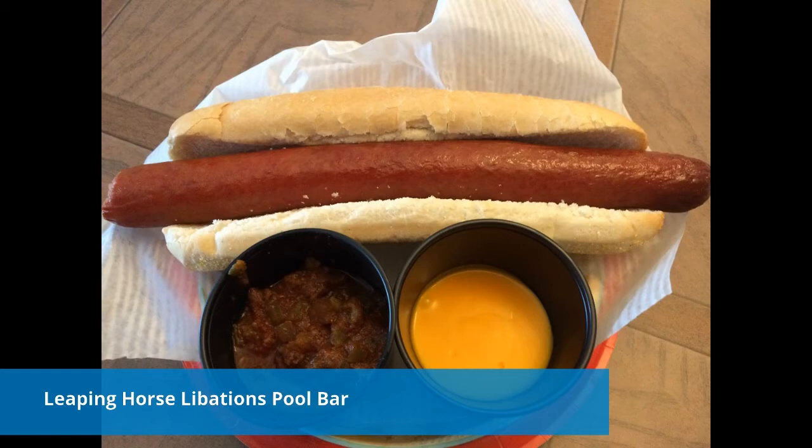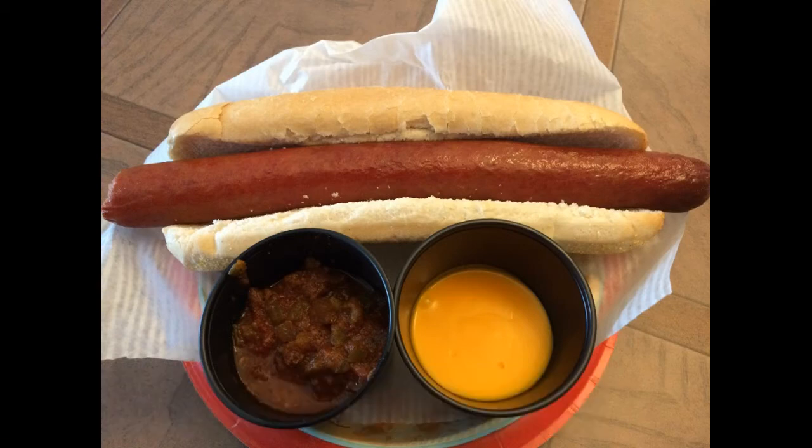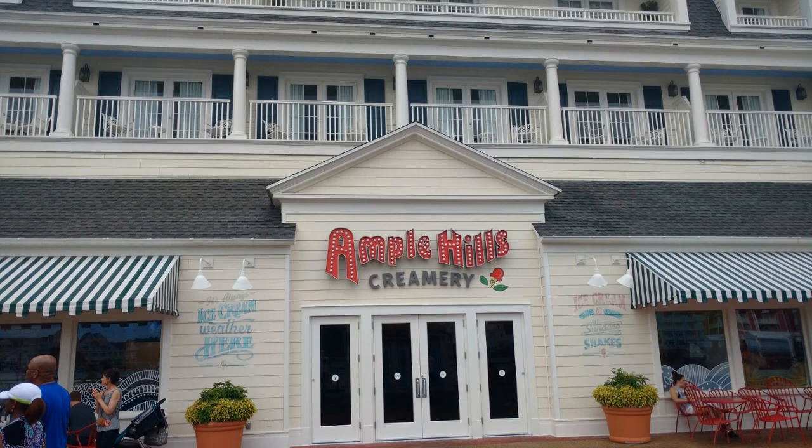Another place at the Boardwalk is the Leaping Horse Libations Pool Bar, out by the big pool on the DVC side. They have some sandwiches from the bakery you can choose from, but the foot-long chili cheese hot dog was really good — my son really enjoyed it. It came with chips for $10.99. They have a pretty standard pool bar menu of drinks and beverages, a salad, and a couple other sandwiches as well. It's a really good option if you're kind of hungry and don't want to waste your credits.